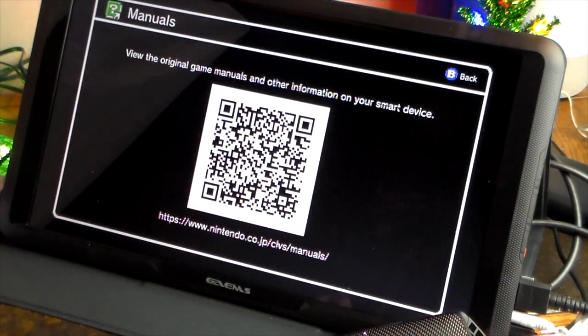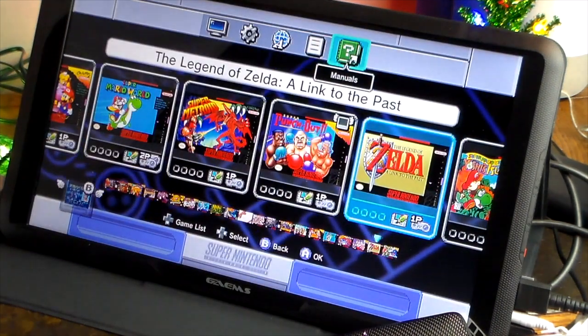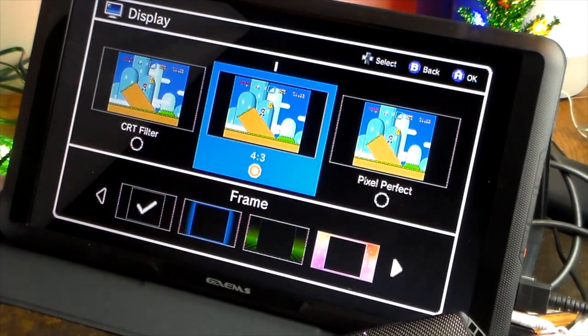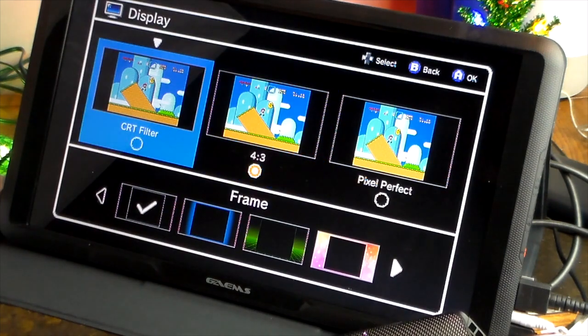The original game manuals and other information are available on your smart device. Let's check out the display options: Pixel Perfect, 4x3, CRT filter, and frames — that's about it for display settings.